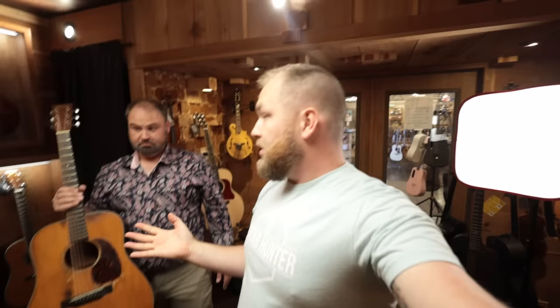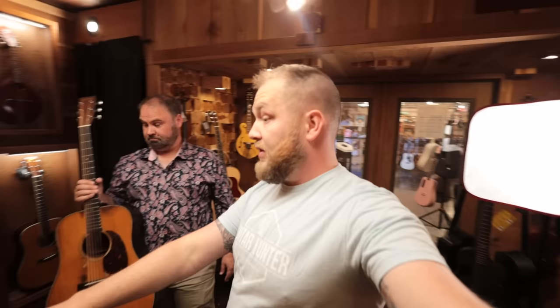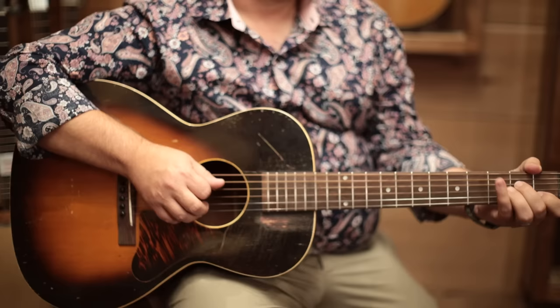Oh yeah, but now let me turn this around. We pulled some guitars in here and there are pre-war guitars. When we say pre-war — pre-1945 — there are guitars over here that normal people like you and I could afford. So let's run through a couple of those real quick, and then we'll wrap this up.